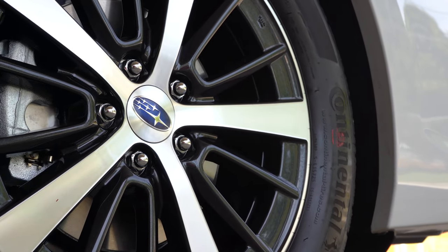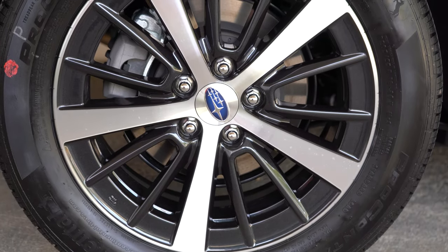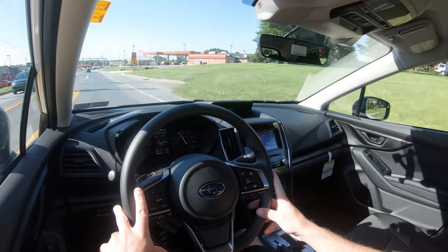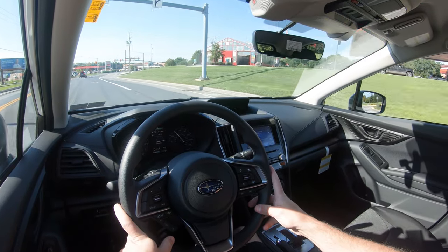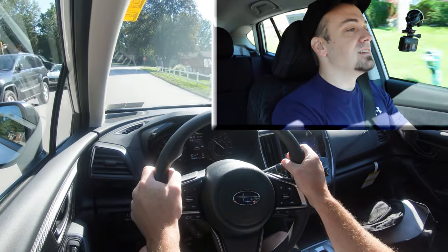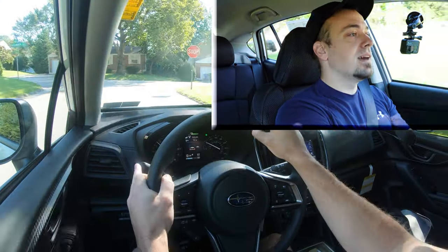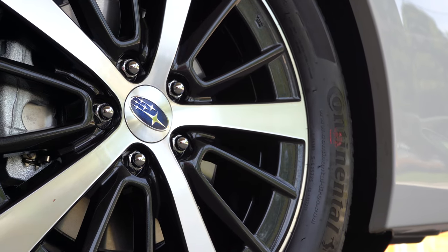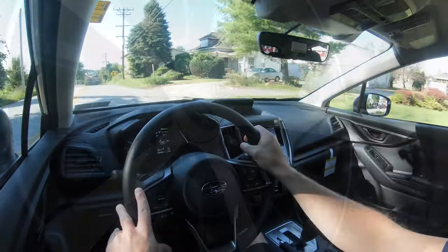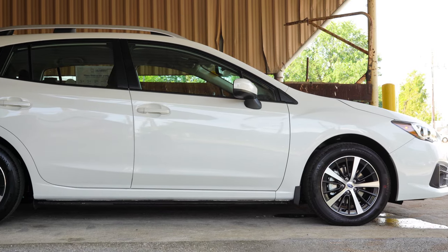Braking is equally important. Up front you will find 11.6-inch ventilated front discs; in the back, 10.8-inch solid rear discs. The 60-to-zero stopping distance comes in at a very respectable 118 feet. Coming up to a stop sign — that feels really good. Definitely no issues with soft braking feel; it is on the firmer side, which explains that 118-foot number. For reference, sedans and hatchbacks typically come in around 120 feet, so 118 is plenty respectable.